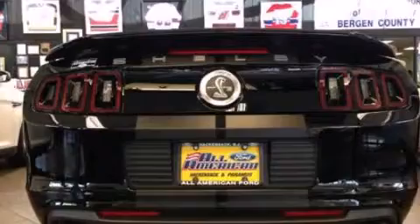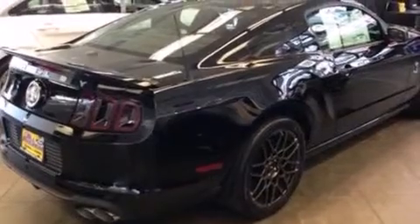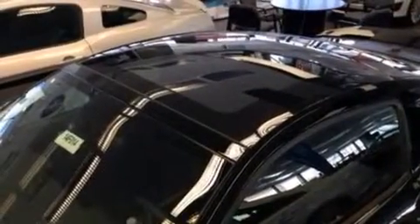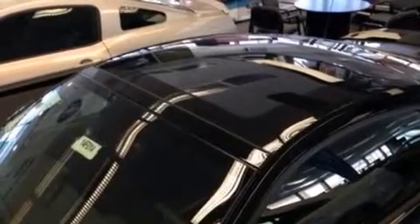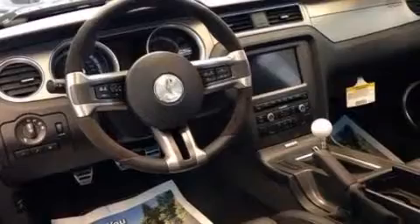Its top features include a low-tire pressure indicator, an 8-speaker audio system, XM satellite radio, a supercharger, a limited-slip differential, a sport suspension, traction control and stability control systems, big 20-inch wheels, and high-intensity discharge headlights.